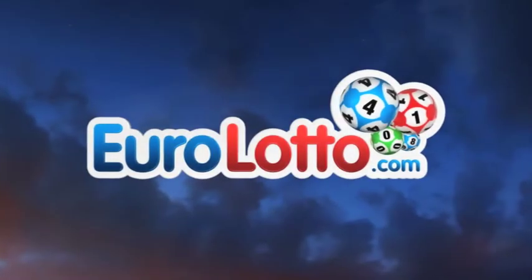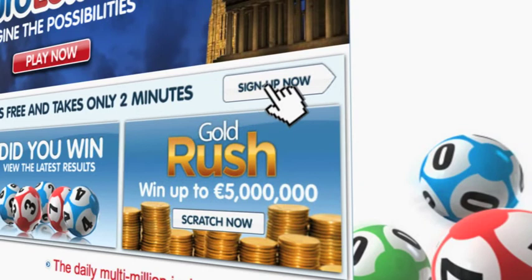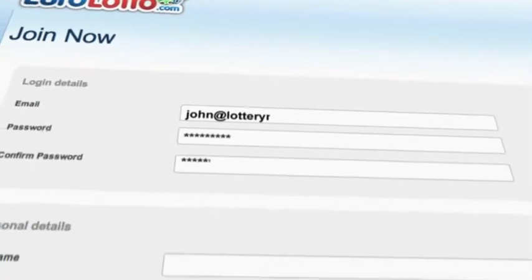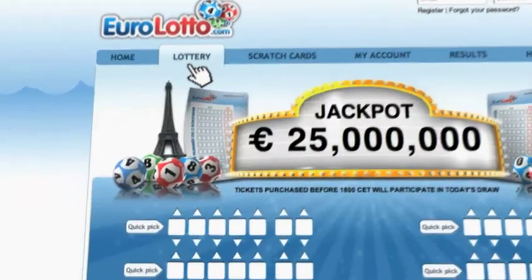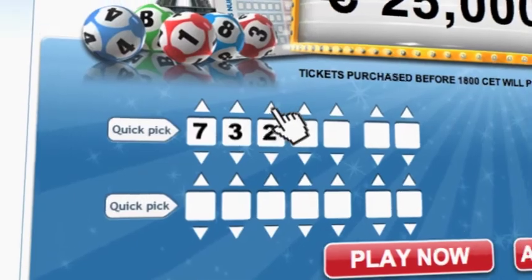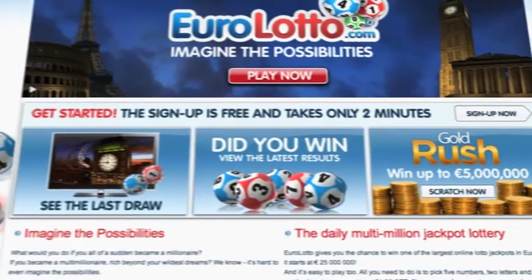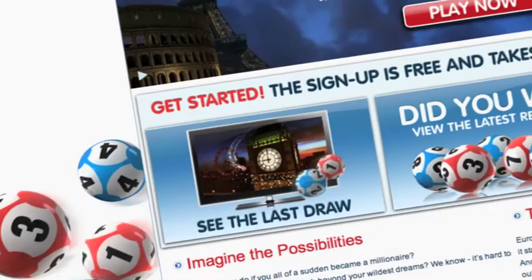Did you get your lottery ticket? Go to EuroLotto.com, click on the sign up button and fill in your details. You can then go to the Lotto page and select your lucky combination straight away. On EuroLotto.com, you can even try out our scratch cards. They give you the possibility of winning an instant fortune of up to 5 million euro.